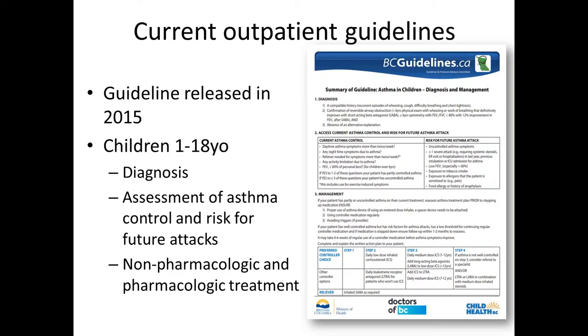First, we wanted to chat briefly about the outpatient guidelines. These guidelines were released back in 2015 — it was a collaboration between BC Guidelines and GPAC and Child Health BC. Essentially, there was already a provincial set of guidelines and we just wanted to update them and make sure they were pediatric specific. This guideline is for kids from one to 18 years of age and covers asthma diagnosis, how to assess for asthma control and risk factors for future attacks, and non-pharmacologic and pharmacologic treatment of asthma.